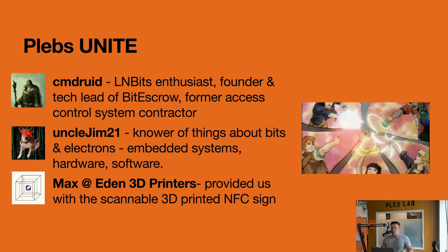What I love about this project is that it really highlights the greatness of Pleb Lab — having a bunch of really enthusiastic technologists, really smart people all in one space with different disciplines. In this case we had CM Druid, aka Tofer, coming in with a wealth of knowledge about Lightning, Bitcoin, and access control systems. He's working on some really great stuff over at BitEscrow, and Tofer is actually a contractor in access control systems, so that came in really handy.